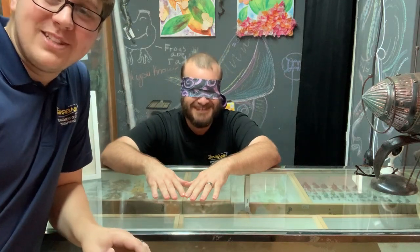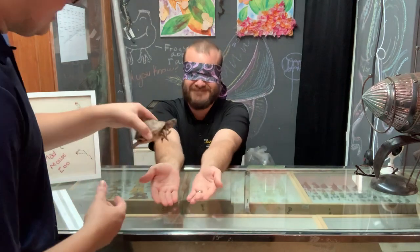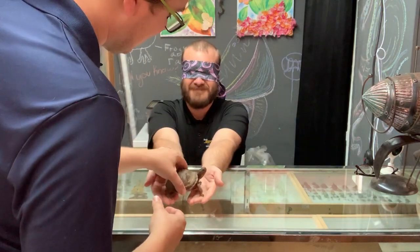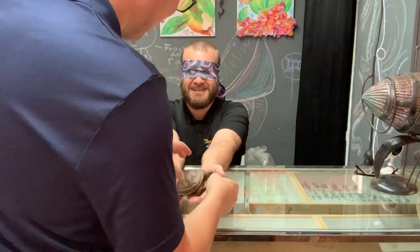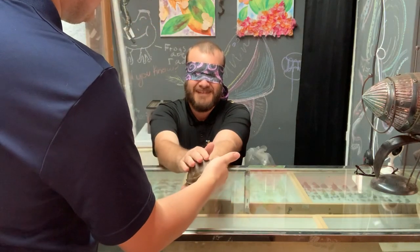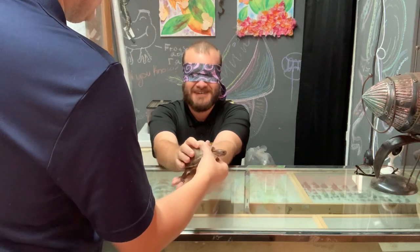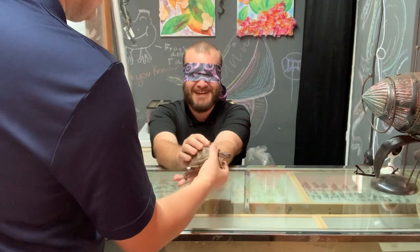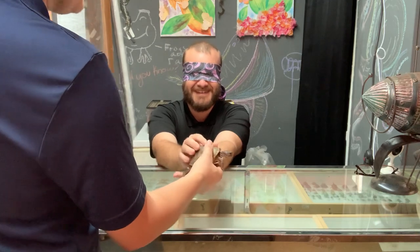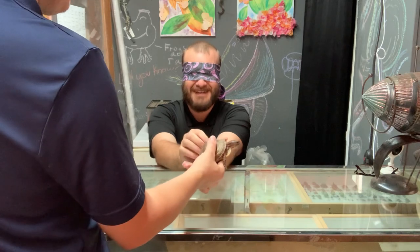We're going to start him off with something easy. Go ahead and put your hands out. Oh — actual claws. He's got a little hard shell. I know what this guy is, I like this guy. What is this guy? This guy's a turtle. Is it one of your box turtles? It is one of the box turtles.